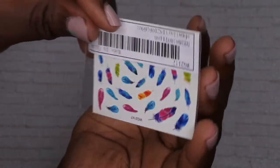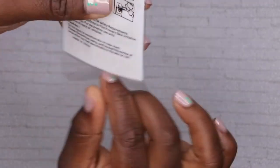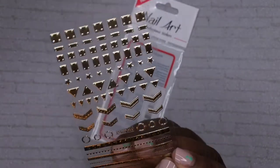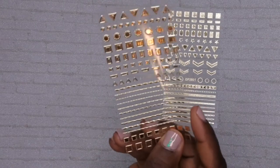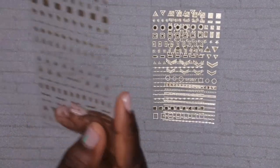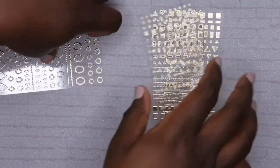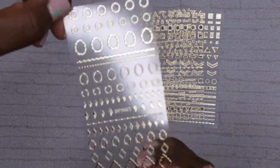I also got some stickers - some cute little feathers that I thought were really cute, and then some gold sticker sheets. These feel like the sticker version of the little gems I just showed you. There are several different sheets here - these would be really cute to put as a little accent on your nail. These are like the flat 3D sticker version of the rhinestone shapes I showed previously.